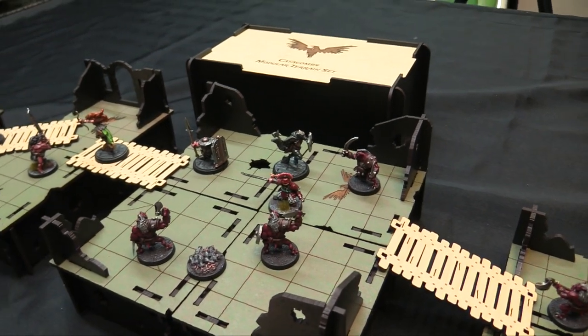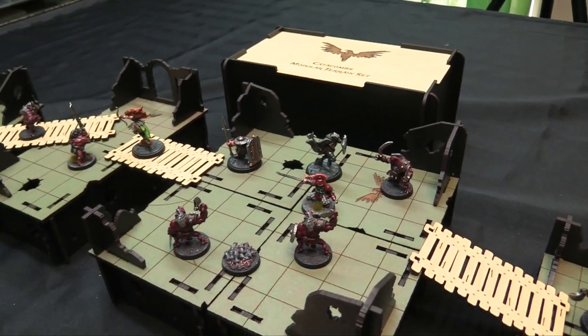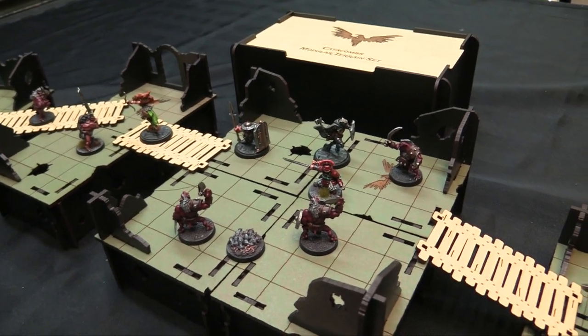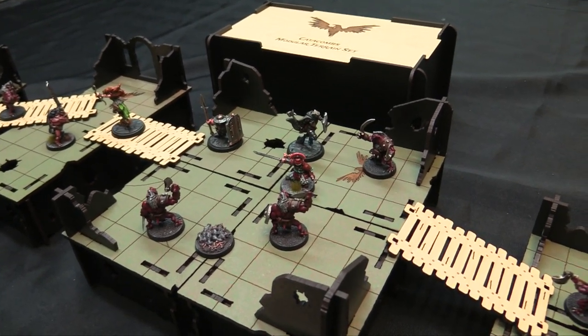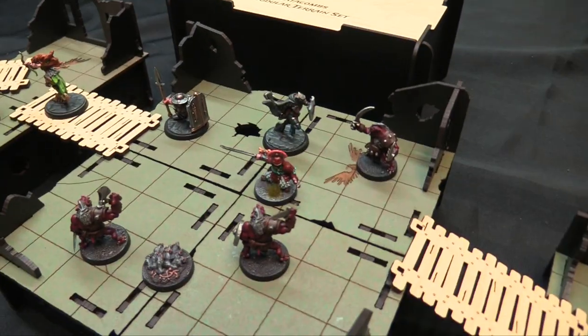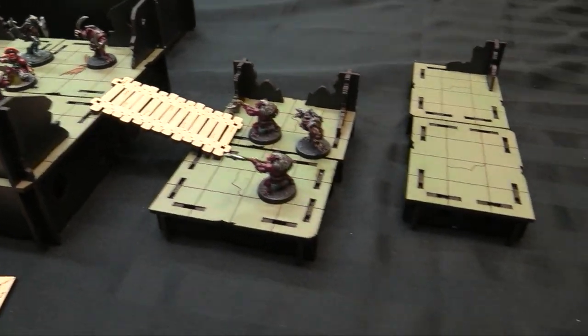I'm presenting it here unpainted, although I am going to paint it and add a little bit more detail to it, probably, just to match my miniature collection. I like the basing and stuff like that too. It arrived in this sort of wood-green mossy stone look, and then black for the walls and bases style.